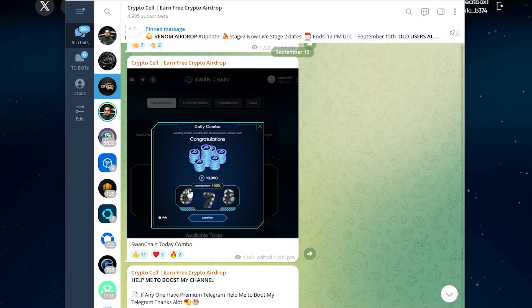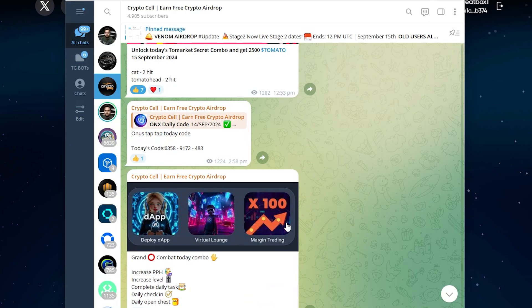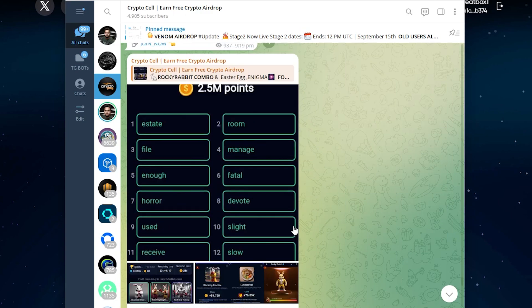You can also join my Telegram community for daily updates and free upcoming crypto airdrops. The Telegram community joining link is in the video description.